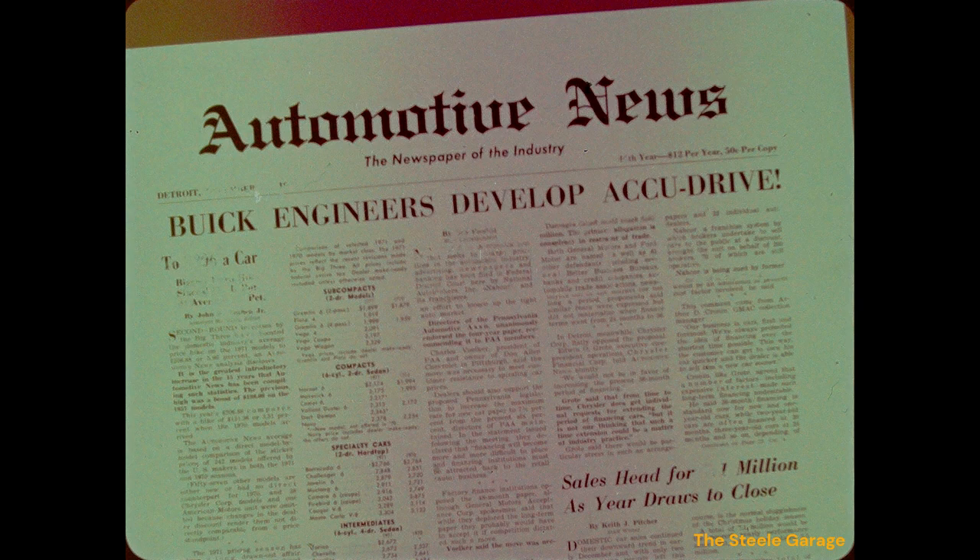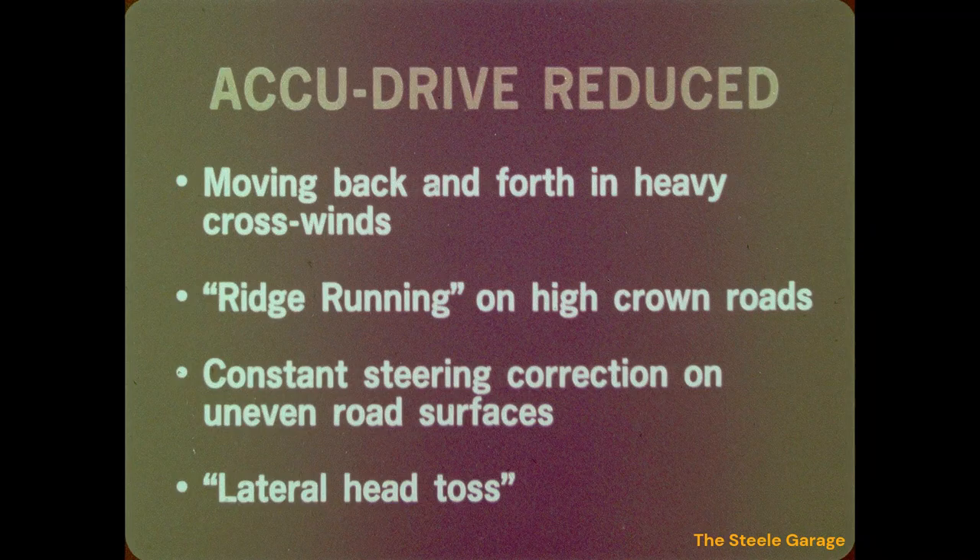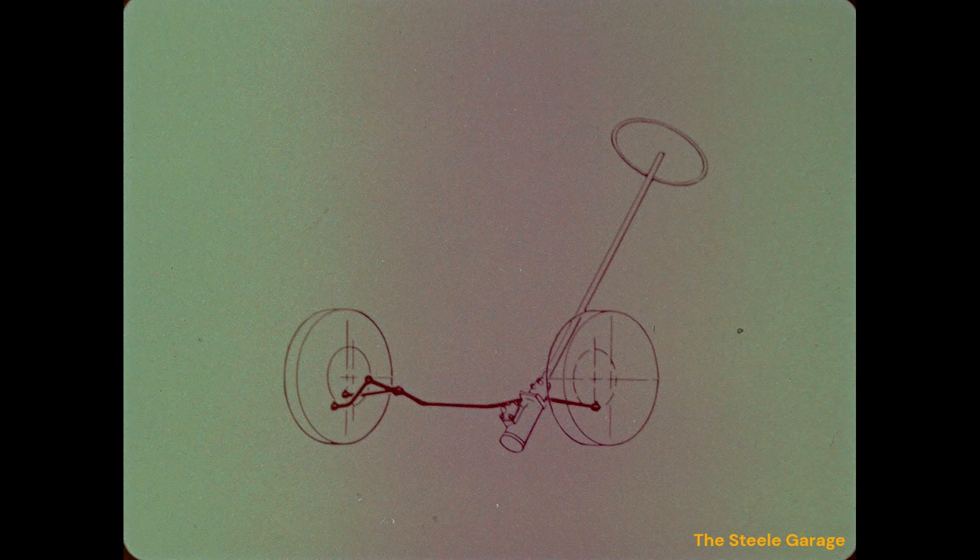Four years ago, Buick engineers made the most dramatic development in suspension systems since independent front suspension, and called it Accu-Drive. This stability system, utilized on all full-size Buicks, improved straight-line stability by allowing the front wheels to tilt slightly outward instead of inward when going over a bump. In 1971, Buick added forward steering to the front suspension, which places the steering mechanism ahead of the front wheels for added stability.